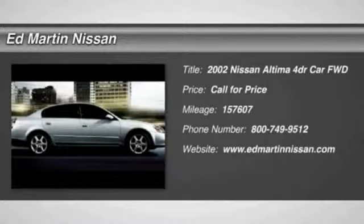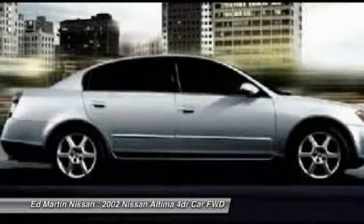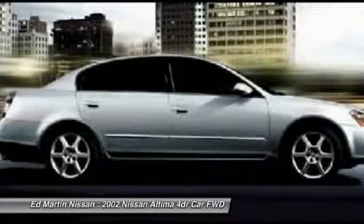The 2002 Altima. The Nissan Altima offers advanced features to make life easier, including push-button ignition, which comes standard.